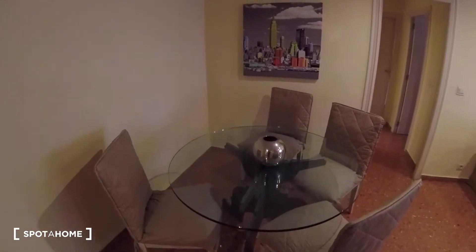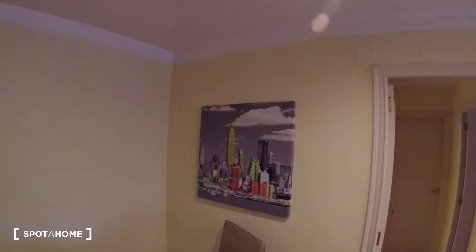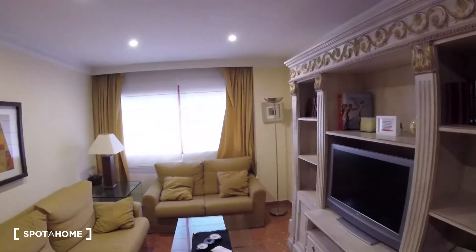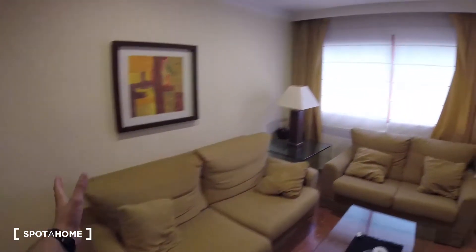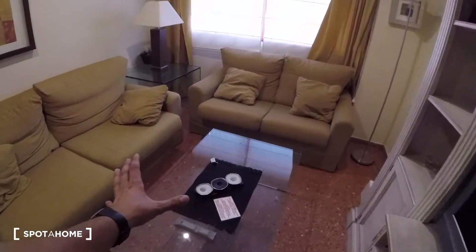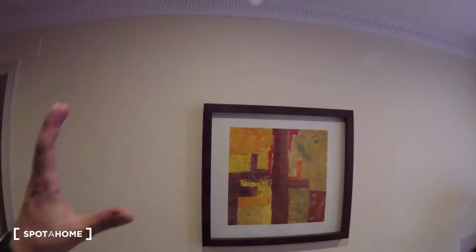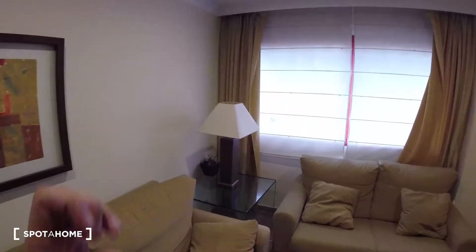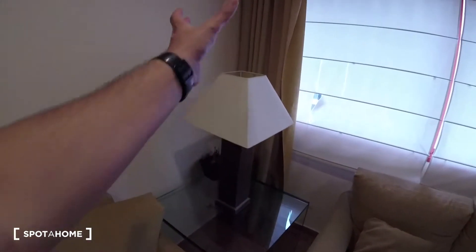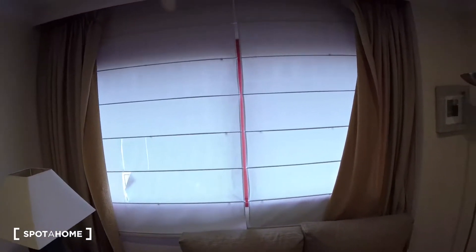First off, we've got a rounded glass table surrounded by four chairs, with a picture decorating the wall really neatly. Turning to the right, we find two couches really nicely settled with a glass table in the center, some decoration on top, and a picture above the couch. There's also another glass table in between both couches with a light in the center and some decoration.